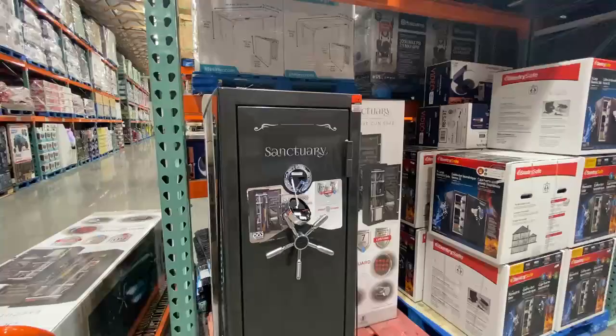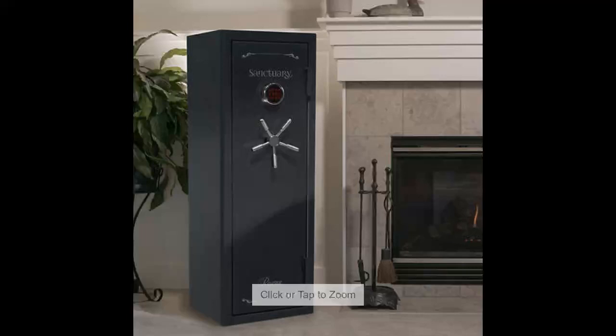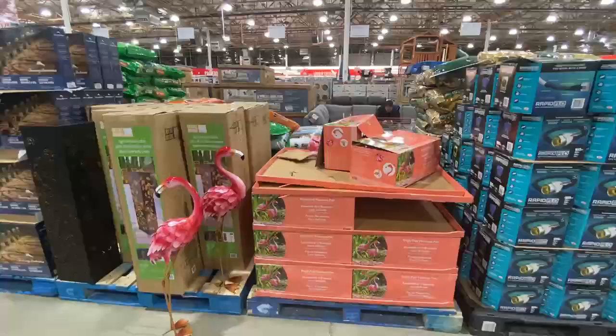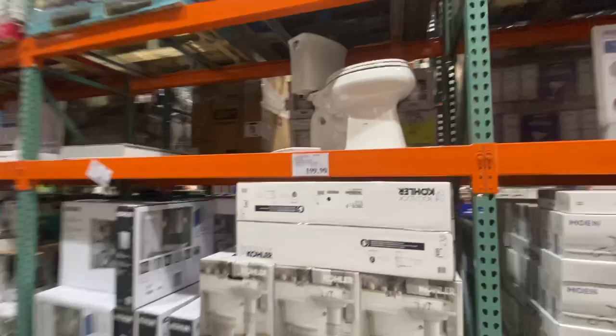Right out of the gate, what grabbed my attention was a fire and waterproof gun safe for only $499.99, which is around $700 Australian — something we don't seem to have in Australia. The company has a few display suggestions, perhaps next to your fireplace. These decorative life-size flamingos for the garden were only $36.99 US, approximately $50 Australian for the pair. Their hardware section is huge, ranging from taps to toilets to cisterns — almost like a Bunnings — shower heads, toilet ball seats.